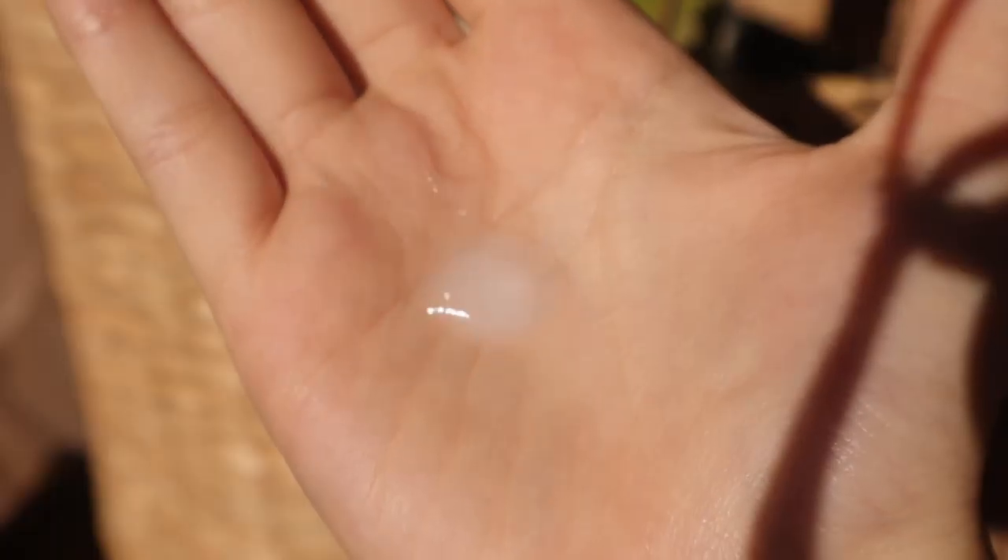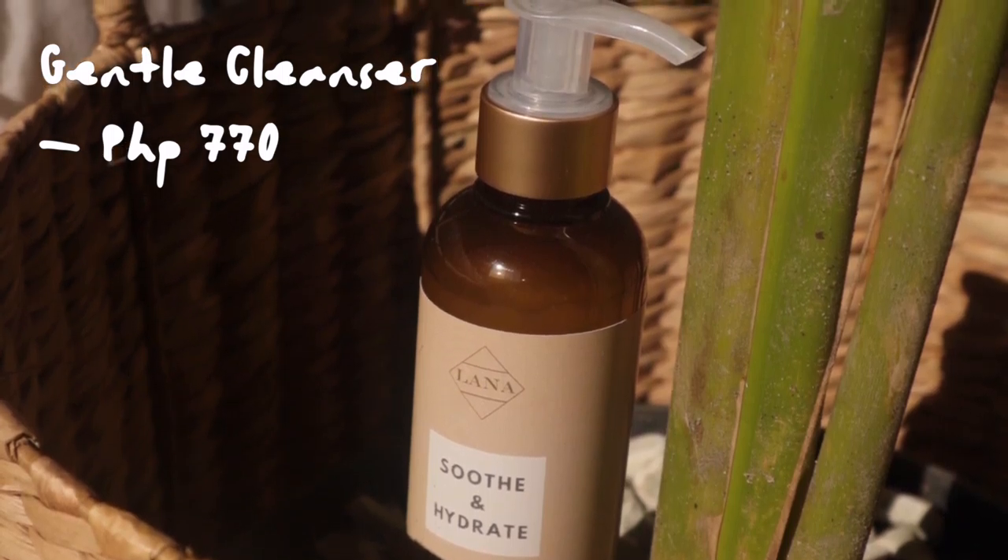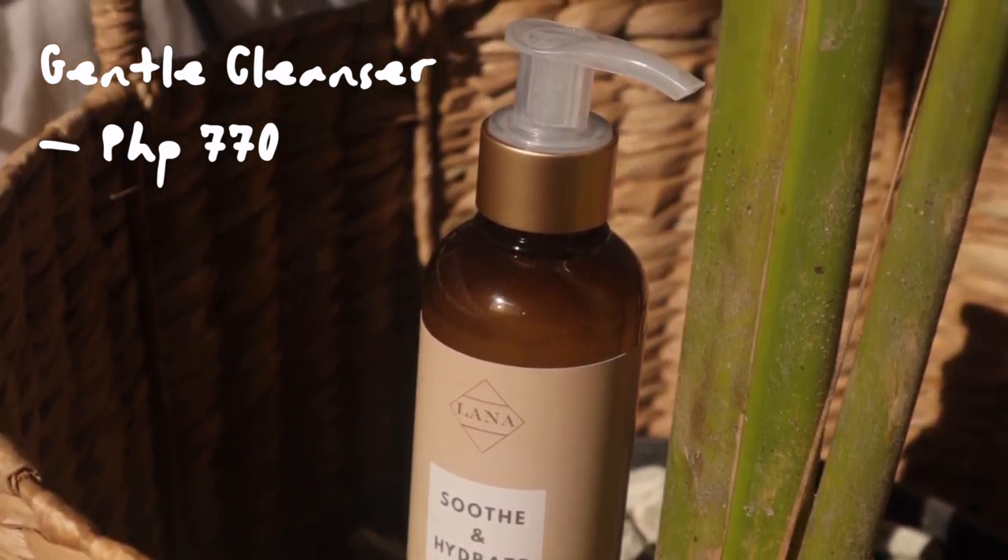Lana.ph is a pretty new but known brand. The first product I tried from them is the Soothe Anhydrate Gentle Cleanser, which looks like Cetaphil. It's in a very cute packaging — very pretty, very Instagrammable.